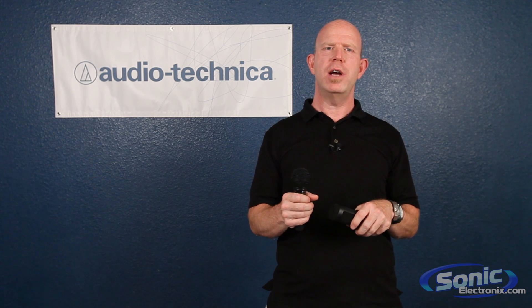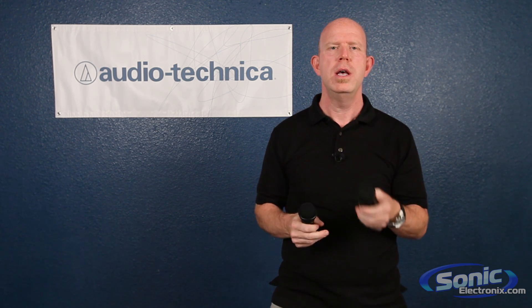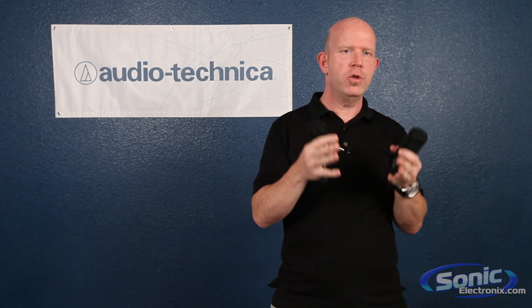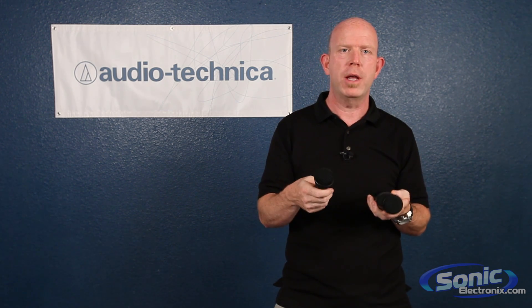Hi, I'm Gary Bons, the Marketing Director for Audio-Technica, and I'm here at Sonic Electronics talking about the difference between dynamic microphones and condenser microphones. Although they both take energy and convert it into electrical energy — so the sound of your voice or your instrument into electrical energy — the way they do it makes them sound very different and have different applications.